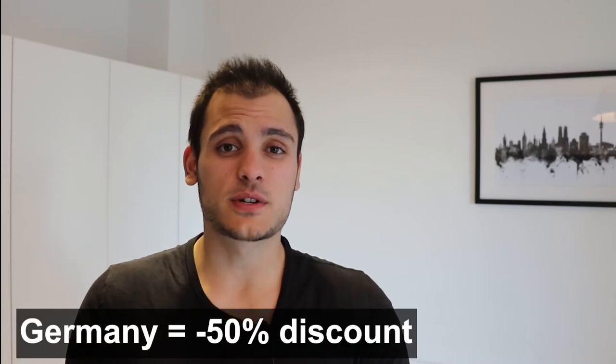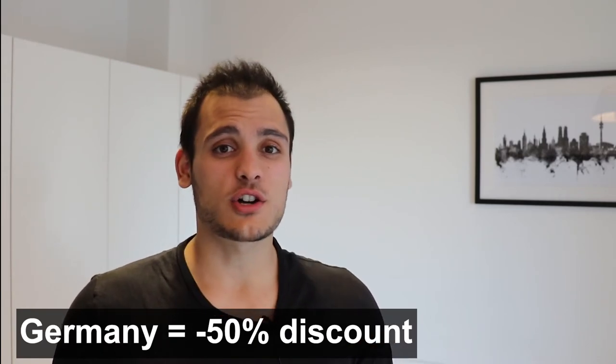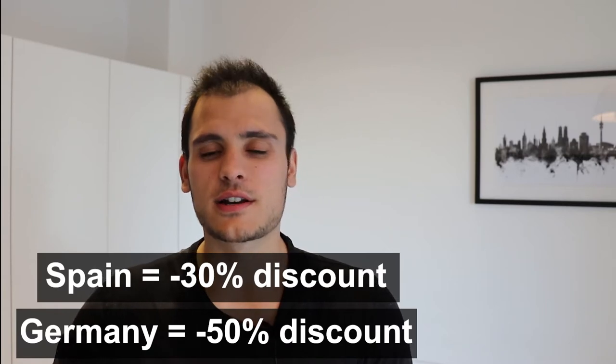Here comes a very relevant point that personally helps me save a lot of money. Germany has a bit of an advantage versus Spain: in Lidl, when products are about to expire on that same day or the following two days, they put them at 50% discount in Germany, but only 30% in Spain. What I personally do is buy maybe eight packs of meat at 50% off, cut them, put them in the freezer, and have enough meat for the next four or five months. In Spain I can do the same, but the discount is only 30%.